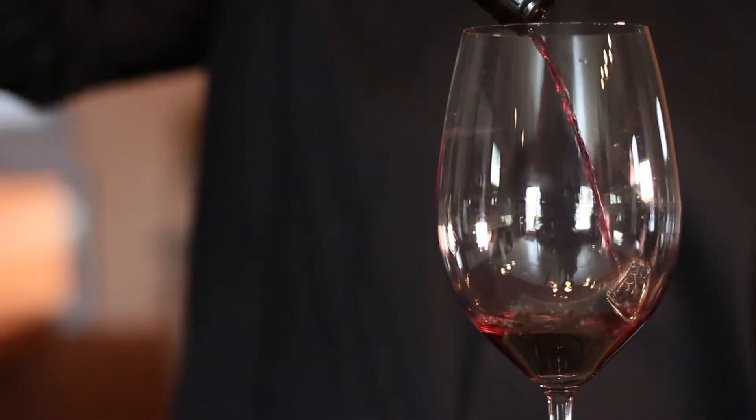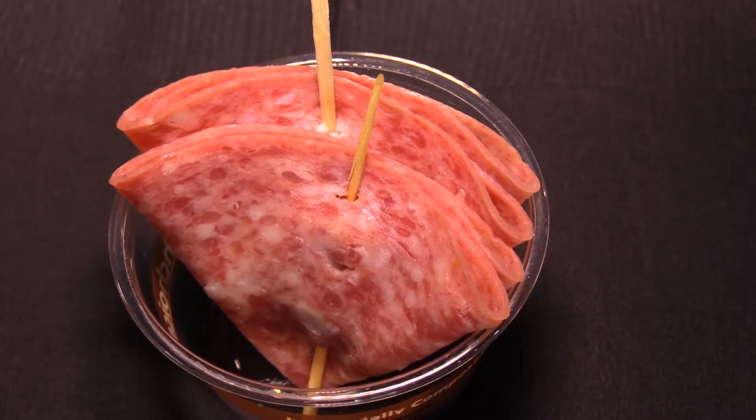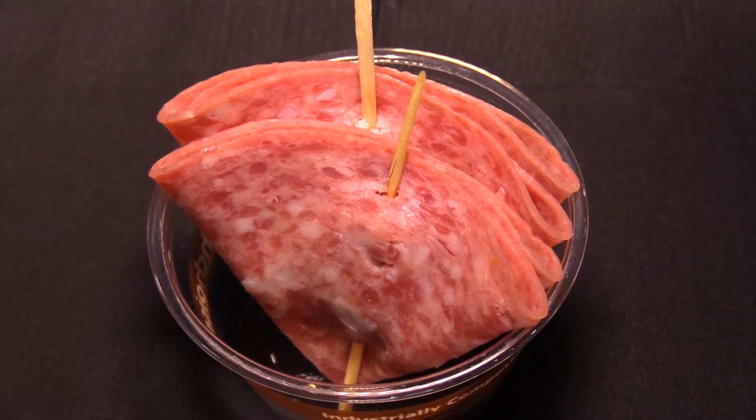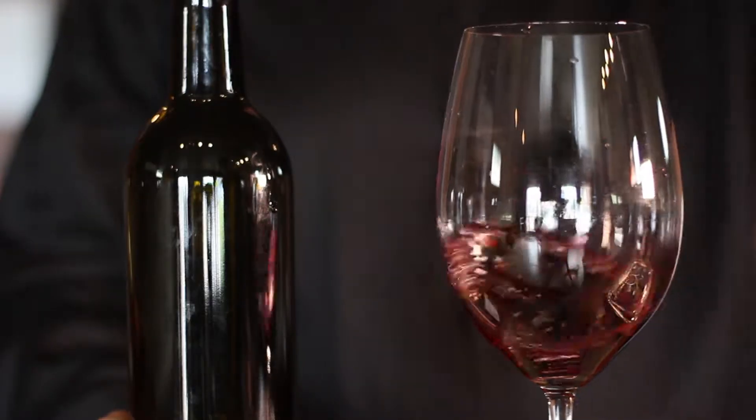It's a little more tannic than the Malbec. The vineyard is very close to us, probably about 8 miles away. We've paired this with Genoa Salami, which makes sense. Beautiful color — we're really happy with the color.